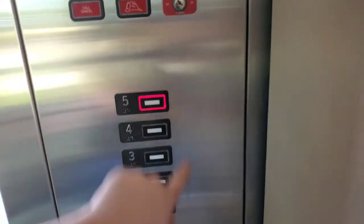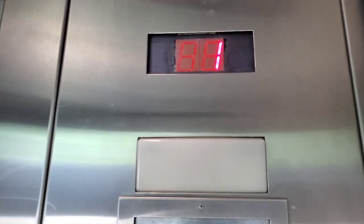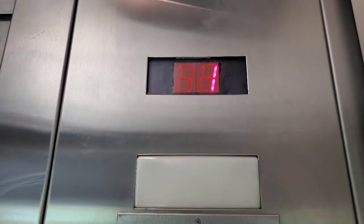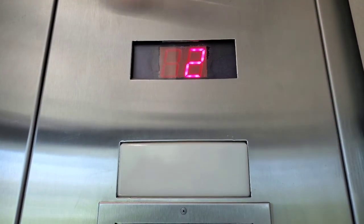The door doesn't sound too great. The door close button works. I believe this one does not have a good motor like the other one. Low pitch chime. Let's take a look at the phone.